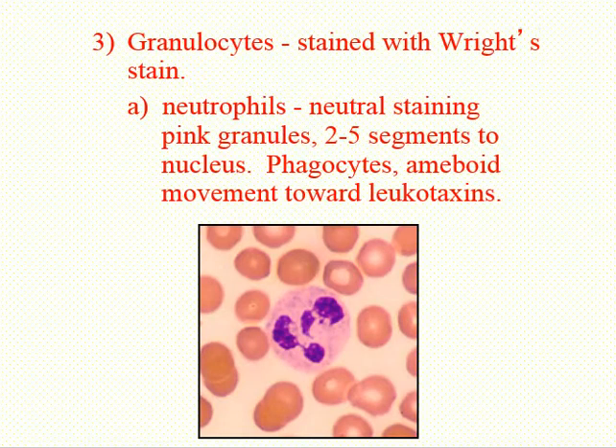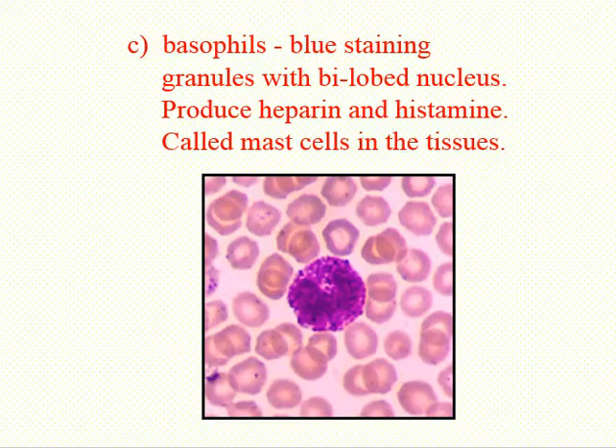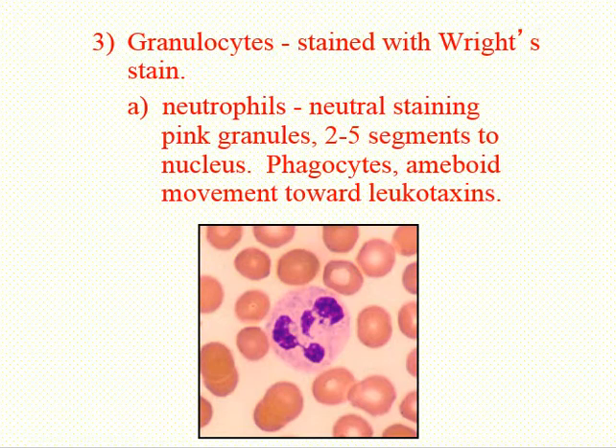Let's look first at the granulocytes — those white blood cells that have granules. It turns out there are three different types of granulocytes: neutrophils, eosinophils, and basophils. They have granules that we can see when we stain them with a particular stain called Wright's stain, like the Wright brothers. Those of you that have lab on Monday will be staining your blood with Wright's stain so that you can see the different types of white blood cells in your blood.